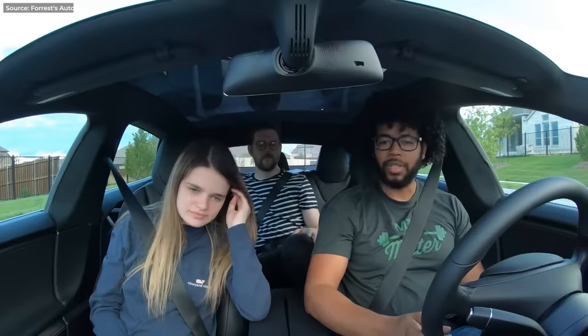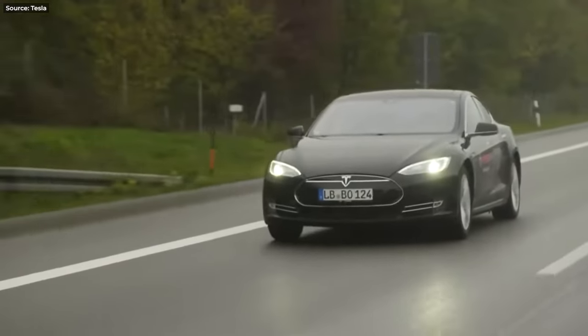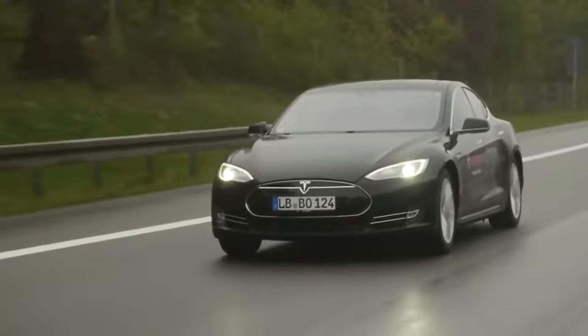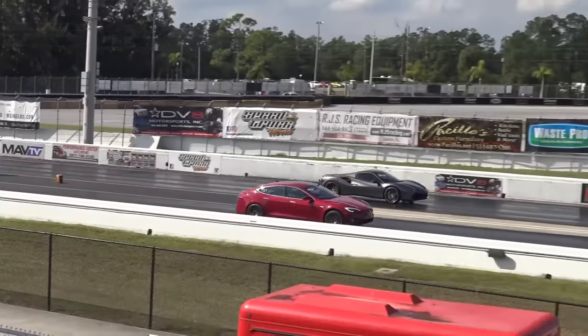Number one: honestly, there couldn't have been any other car at the number one spot. Ever since the Model S arrived, people were blown away by the speed of these new electric cars. At first it was interesting to hear that an electric saloon was faster than some sports cars, but then it kept getting faster until it was embarrassing most supercars too.